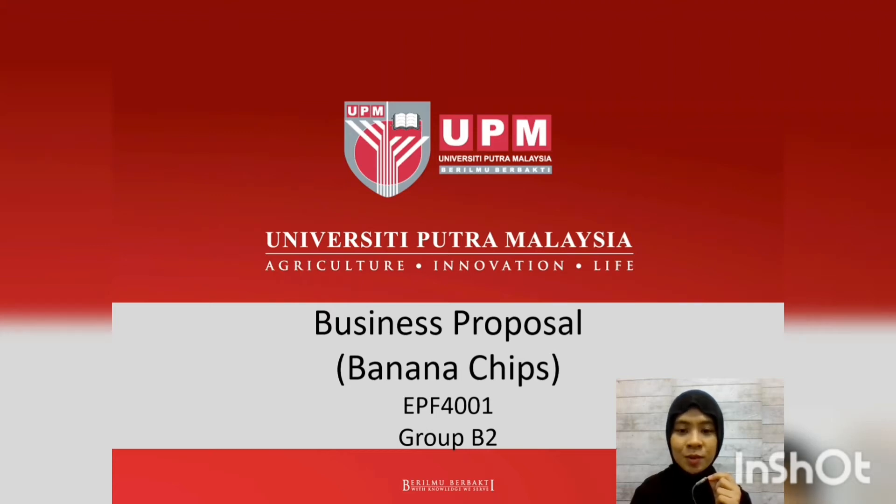Hello everyone, welcome to our business proposal presentation. The product for our proposal is Banana Chips and we are from Group B2. This presentation is for subject EPI 4001, Production and Operation Management.